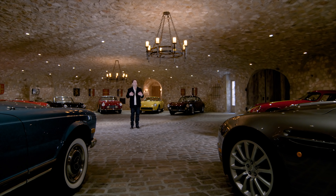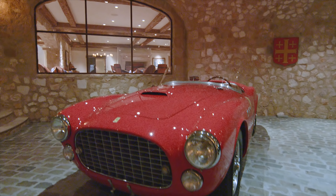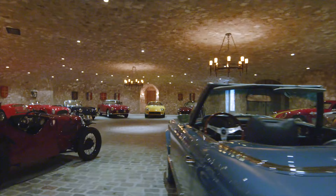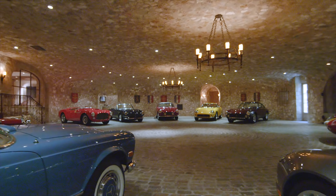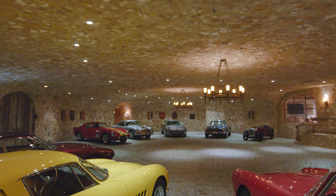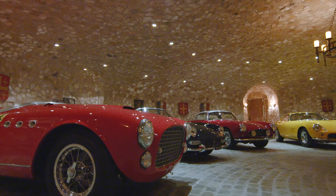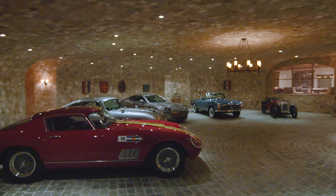My favorite part of this home is the garage cave. When people walk in, the one word that comes from everybody is 'wow.' The garage cave is about 3,600 square feet and houses about 12 different cars. This space is the wow room, as far as I'm concerned. Maybe that's a guy thing, but they're blown away.